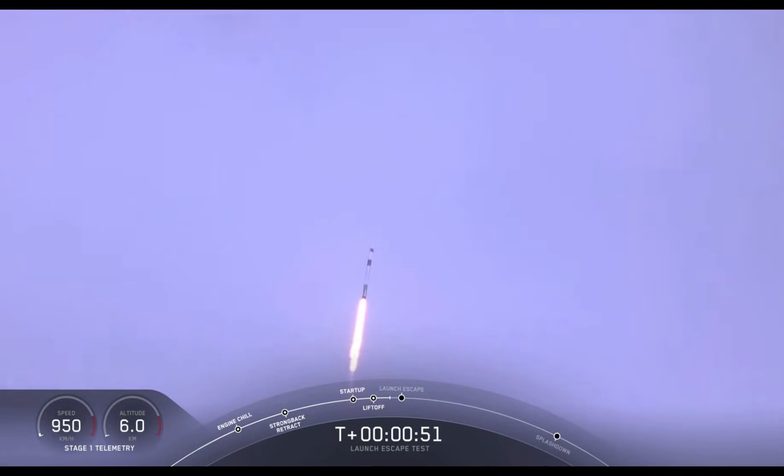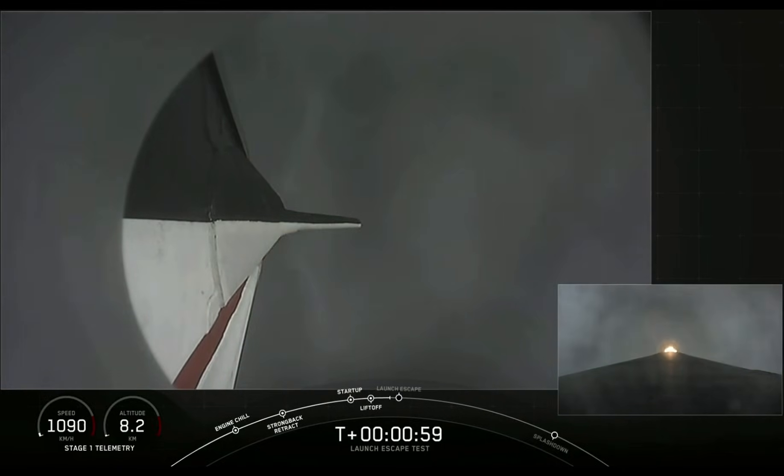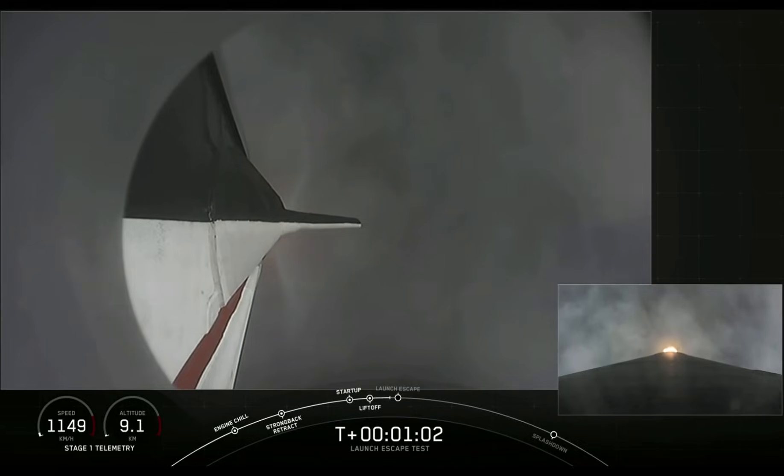Everything continues to look good. We're approaching the period of maximum dynamic pressure. Vehicle is supersonic and passing through maximum dynamic pressure. We're supersonic and through max Q.